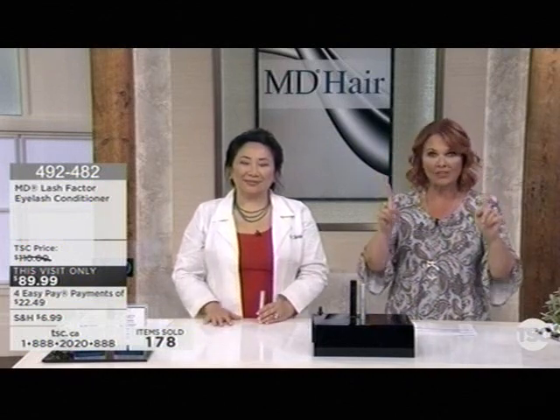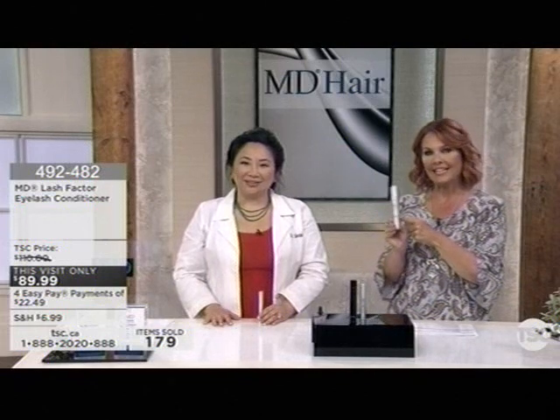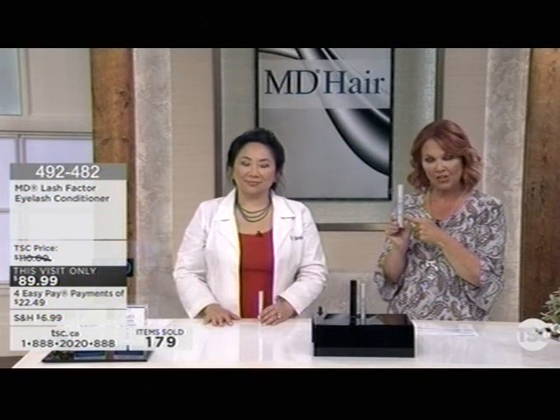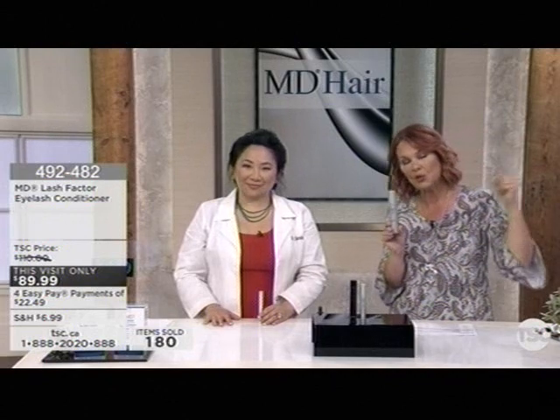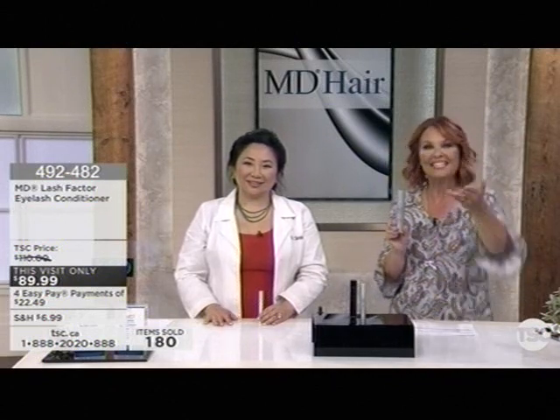Just a heads up — a reminder that if you were tuning in earlier and wanting to get in on the BOGO, the buy-one-get-one on the Follicle Energizer, we've managed to secure a couple hundred more, but that's it. It's coming up in about ten minutes.